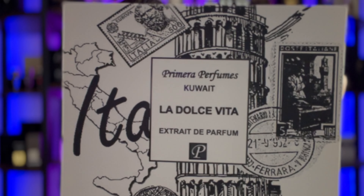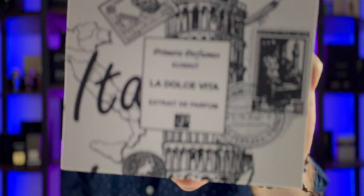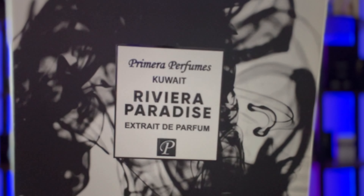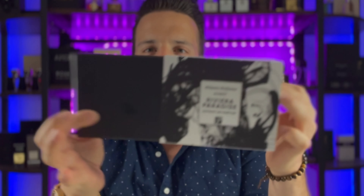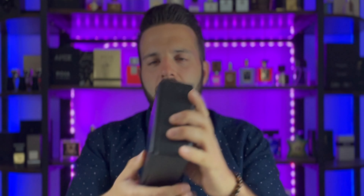If you can't make it in person you can attend virtually — that's great too. So let's talk about these two new releases. We have La Dolce Vita right here, which translates to 'the sweet life,' and we also have Riviera Paradise. The box presentation is pretty similar — you have this sleeve here that pulls off.